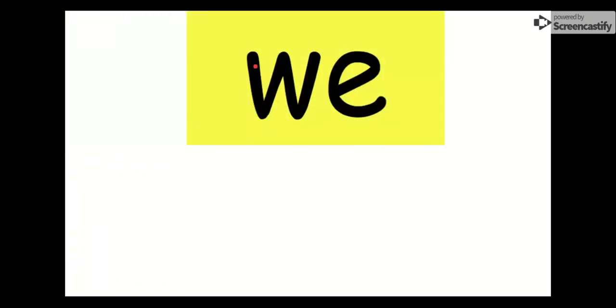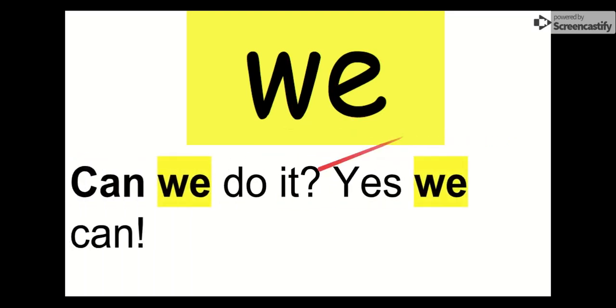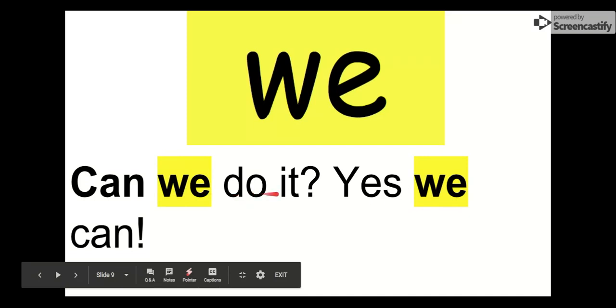Let's say hello to we. Say it with me. We. The letters in we are W-E. We. Let's check it out in the sentence: Can we do it? Yes, we can. Can we do it? Yes, we can. Our word is we. Say goodbye to we. Goodbye, we.